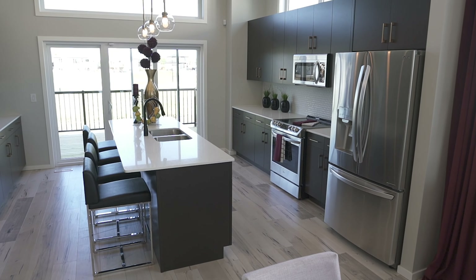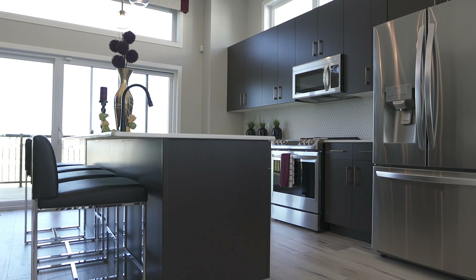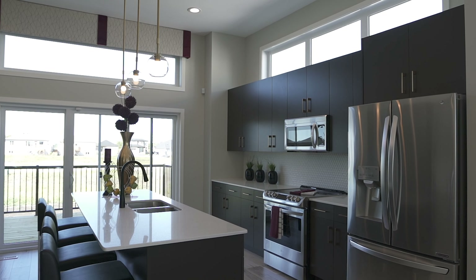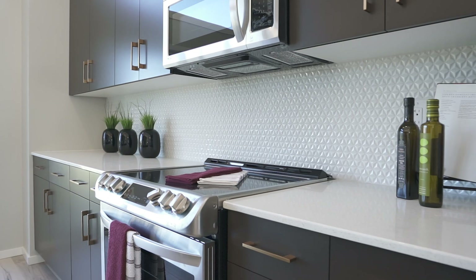The kitchen is finished with an enlarged eight-foot island with an extended bar and customized high-density flat-panel cabinetry, built-in millwork pantry, quartz countertops, and tiled backsplash complete the look.